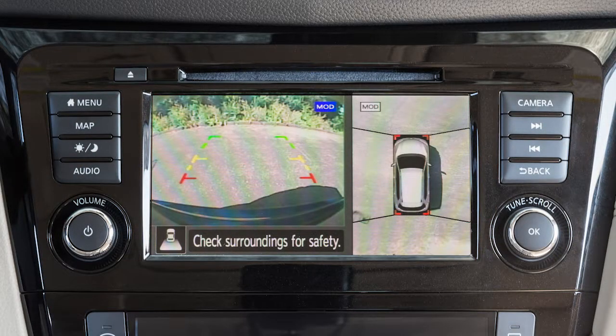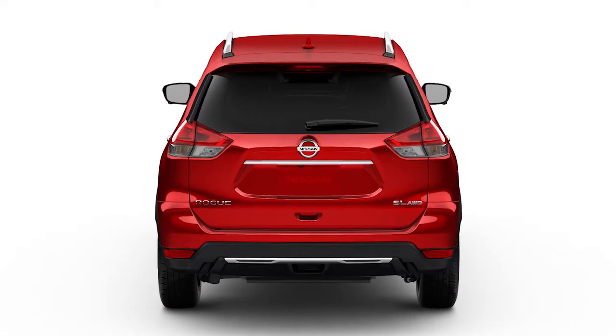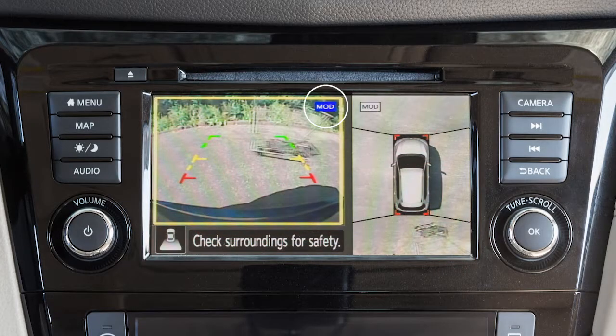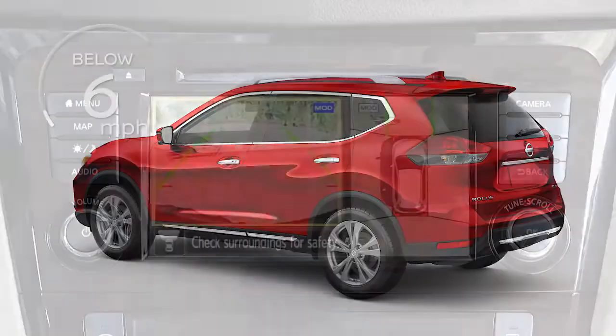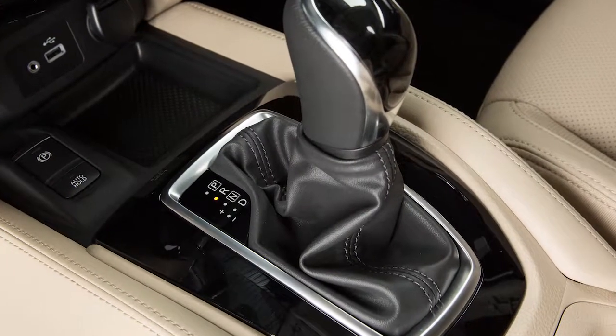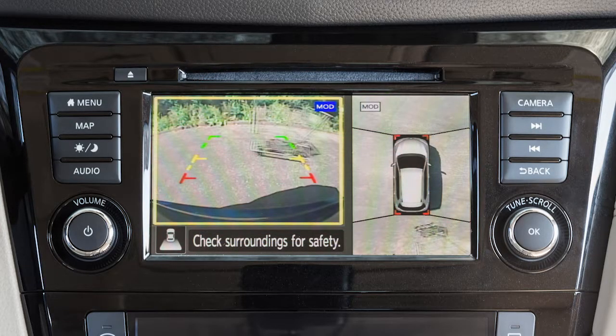If so equipped, the Moving Object Detection system operates when the Intelligent Around View Monitor is active and can help inform the driver of moving objects surrounding the vehicle when driving out of parking structures, garages, or maneuvering in parking lots. A blue MOD icon is displayed on the view where the MOD system is operative, and a grey MOD icon is displayed on the view where the MOD system is not operative. When the shift lever is in the drive position and the vehicle speed is below approximately 6 mph, the MOD system detects moving objects in the front view. When the shift lever is in reverse and the vehicle speed is below approximately 6 mph, the MOD system detects moving objects in the rear view.